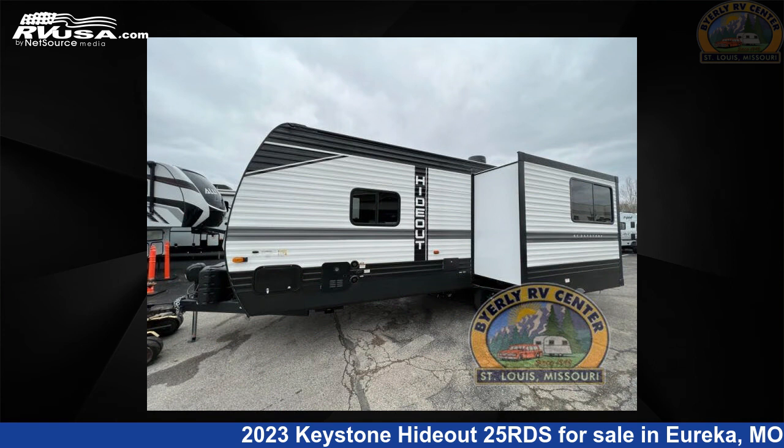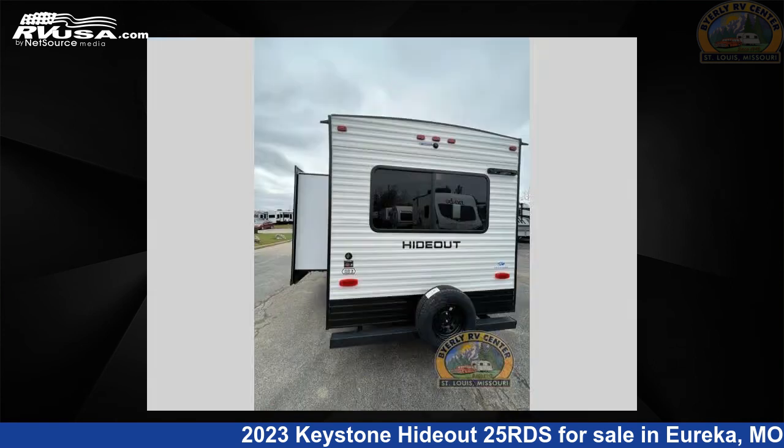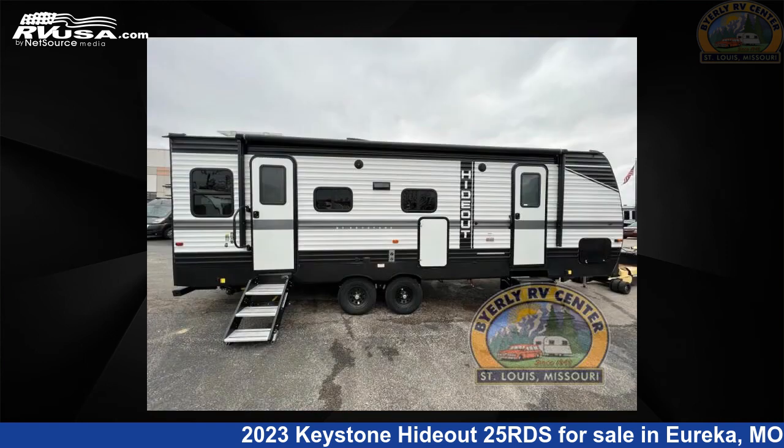This new Keystone is 29 feet 0 inches in length and features one slide-out, an Albany interior, sleeps 6, and 37 gallons fresh water capacity.